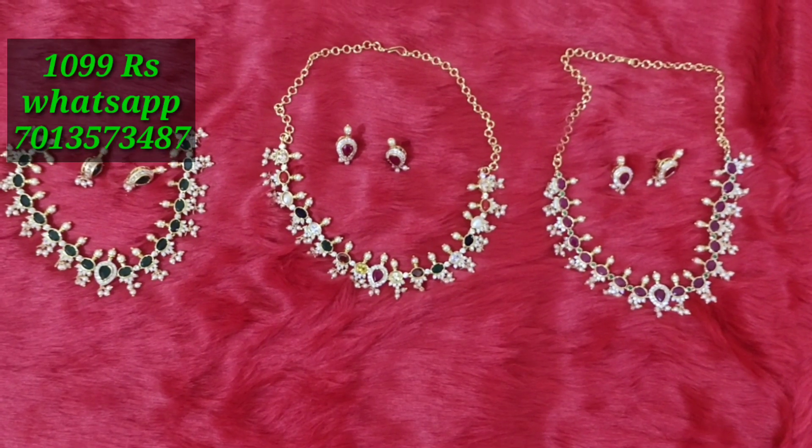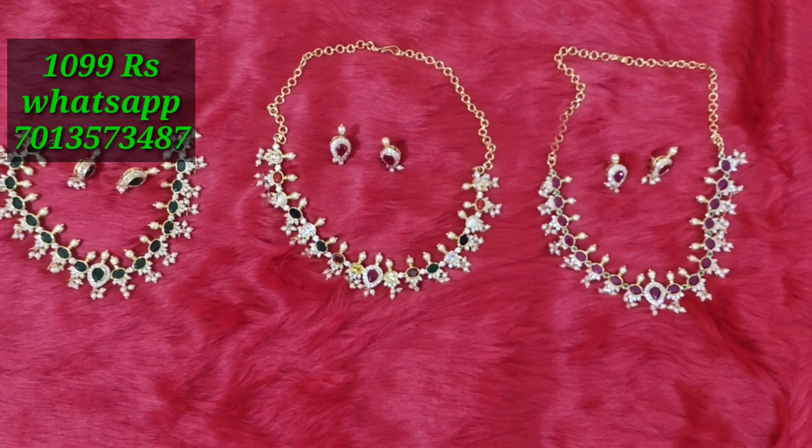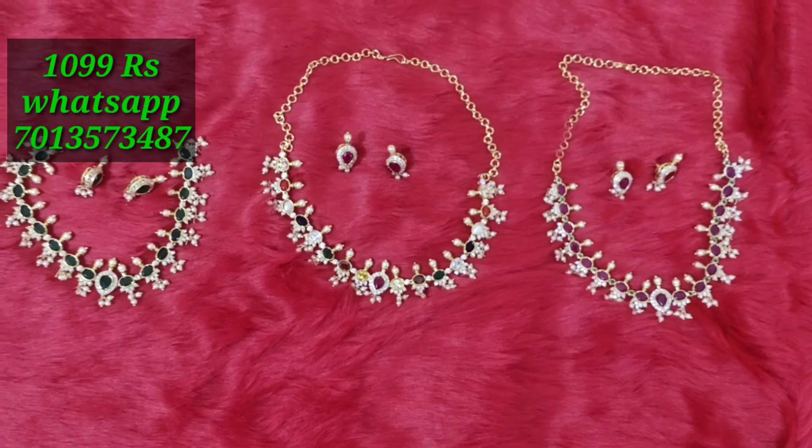Hi friends! Welcome back to Priyanka Colorsions! Today, we are going to get a new design for Guttapooze.